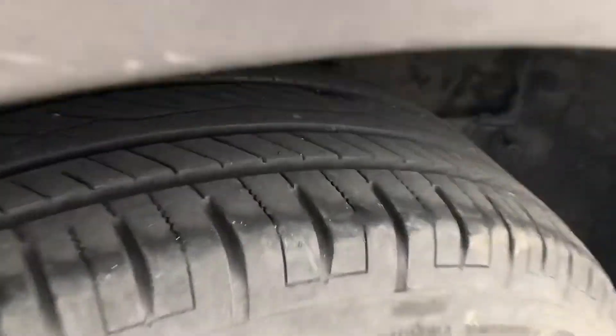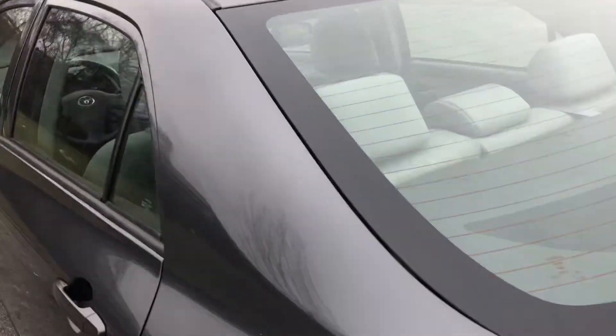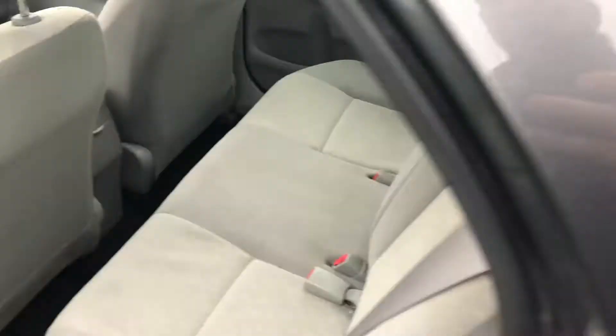Wheels have tires with lots of good tread left on them. VLE trim — it comes nicely equipped. It opens up to a gray cloth interior.